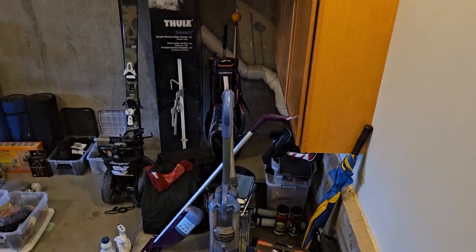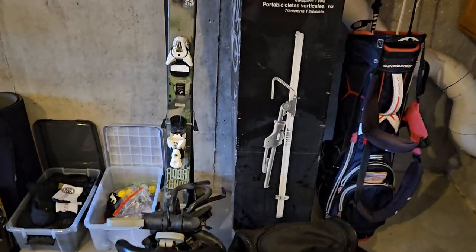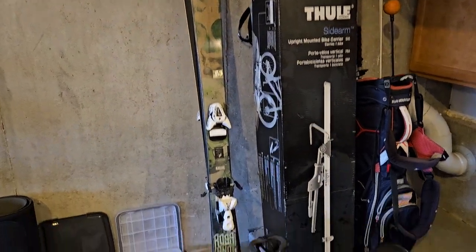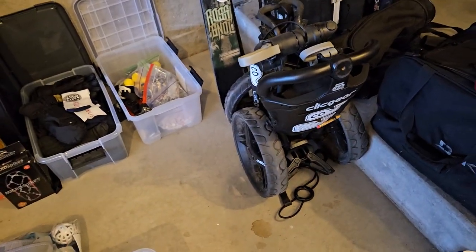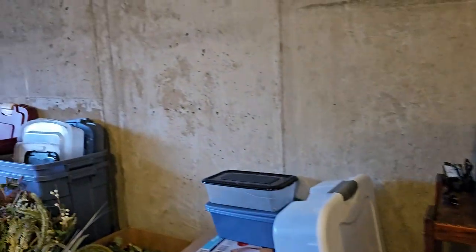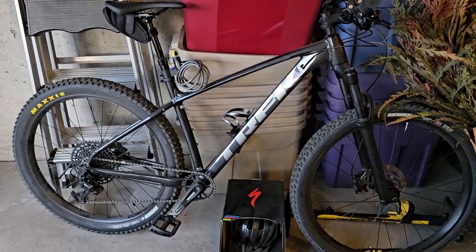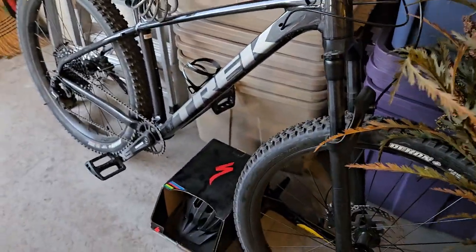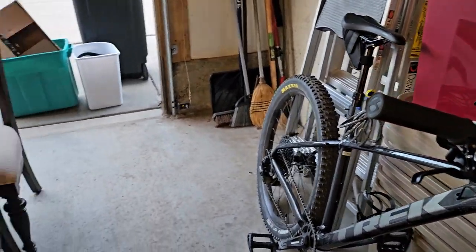The garage we still have yet to work on, but I wanted to give you an idea of what's in here. There's a Thule side arm for a bike on top of your car — still in the box, gently used. Some skis, a Click Gear golf bag caddy, some yoga mats, some ladders. We have the men's Roscoe 7 Trek bike and a helmet. There's also one of those units where you can hang your bike from the ceiling of your garage — a little lift — and I don't think it's been used.